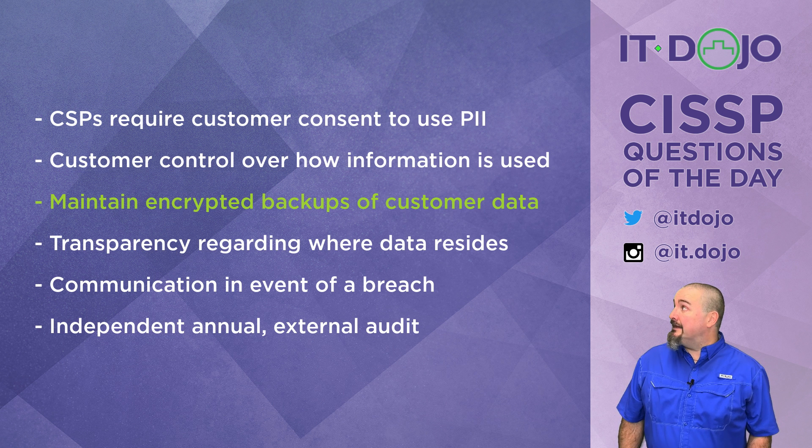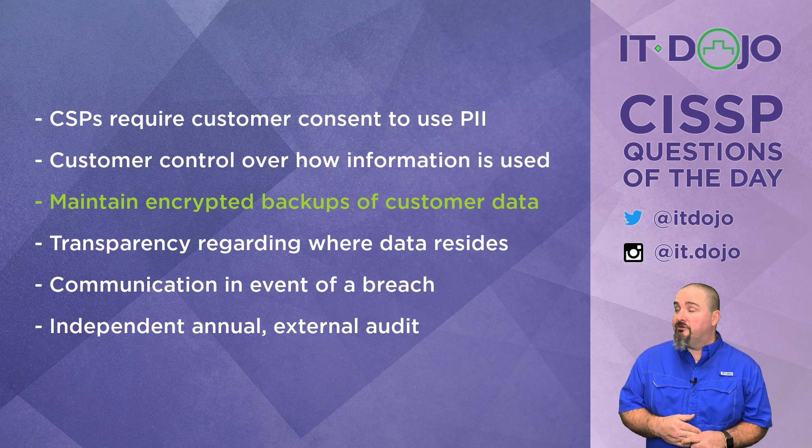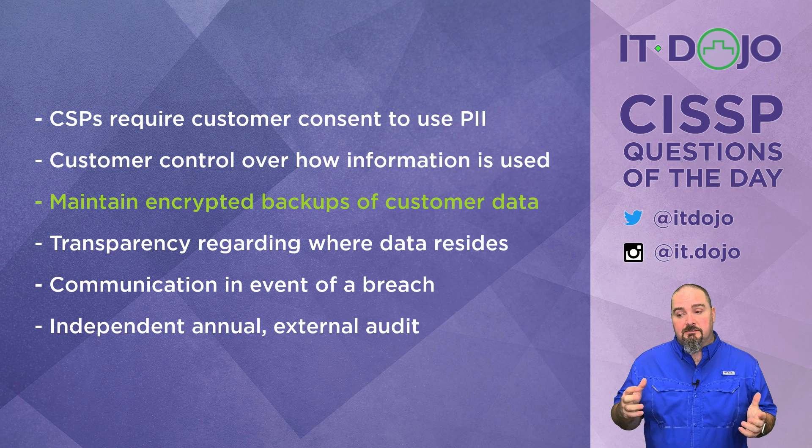So the one not included in ISO 27018 is that the cloud service provider is not recommended to maintain encrypted backups of all the customer's data. All right — two more questions down. See you next time. Bye.